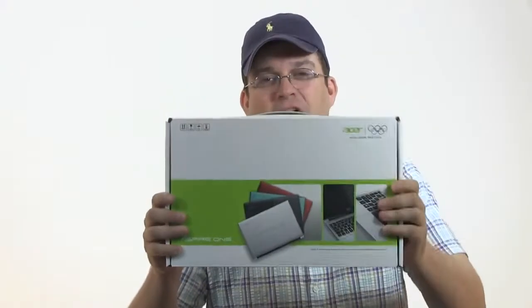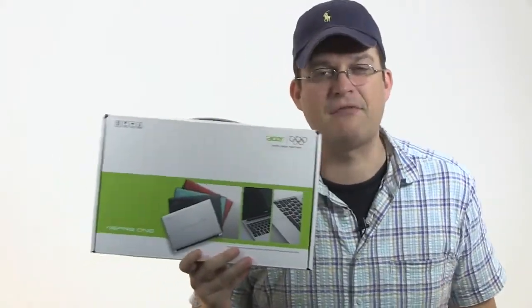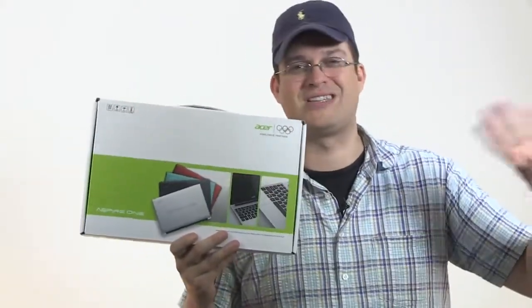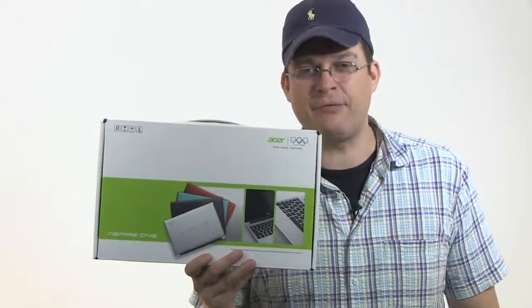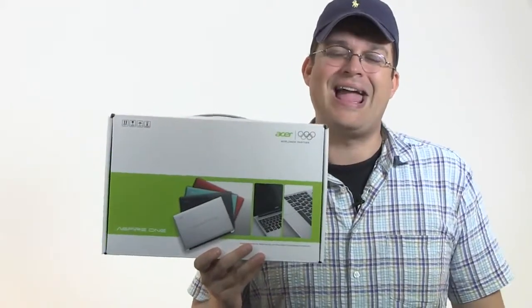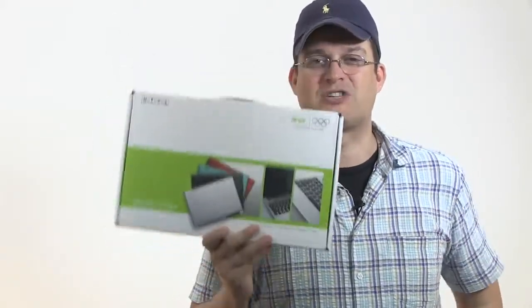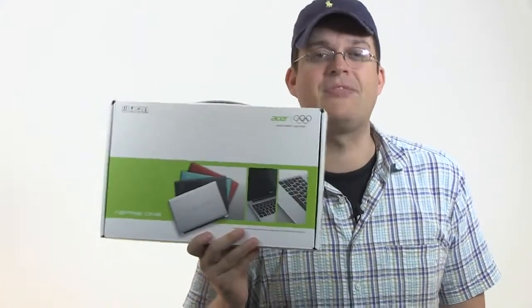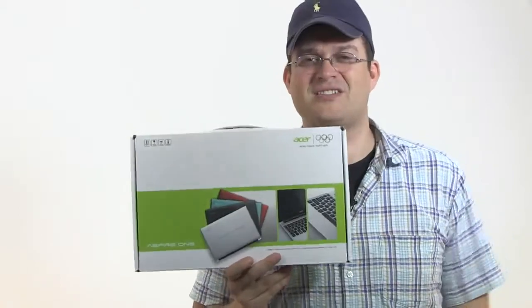Hey guys, I'm Sascha for netbooknews.com, and look what we just got from the Acer headquarters here in Taipei. That's a brand new Acer Aspire 1 756 netbook — 11.6 inch display with an Intel Pentium 987 or the Intel Celeron 877. We're about to do an unboxing of this device right now, which is already shipping in the US for $330 up to $400.